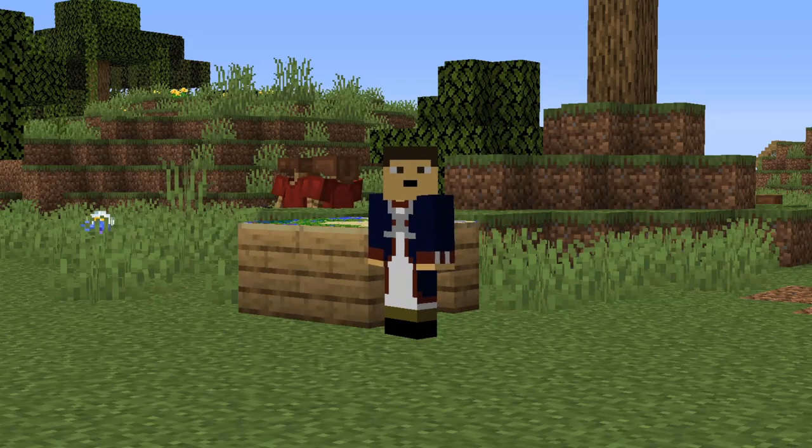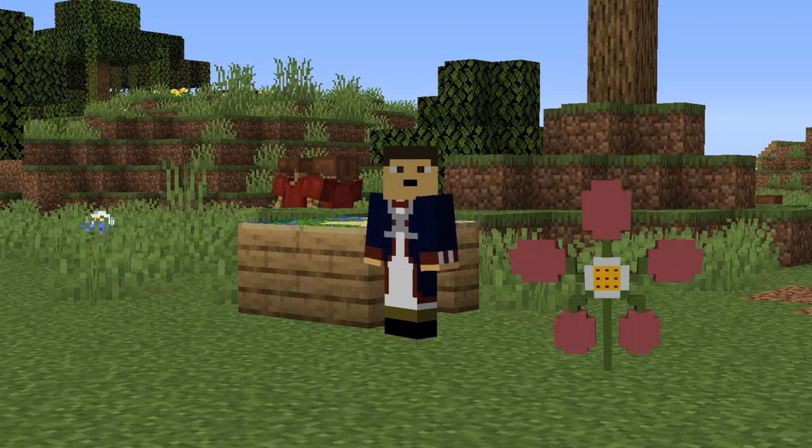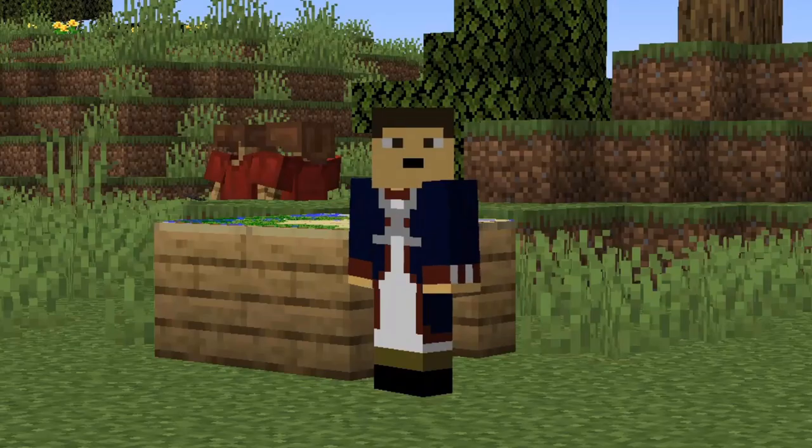One of the plants we found was called a salmonberry. It is a berry similar to a raspberry. It grows near wetlands and streams. It has pinkish flowers which are followed by early fruits. And now I'll hand it over to our cartographer, Clark.